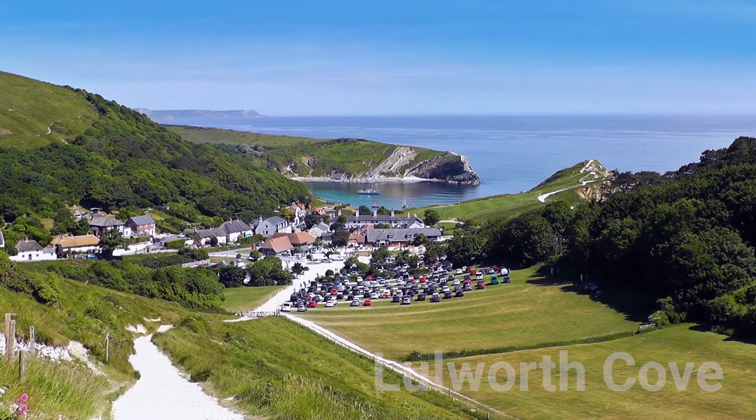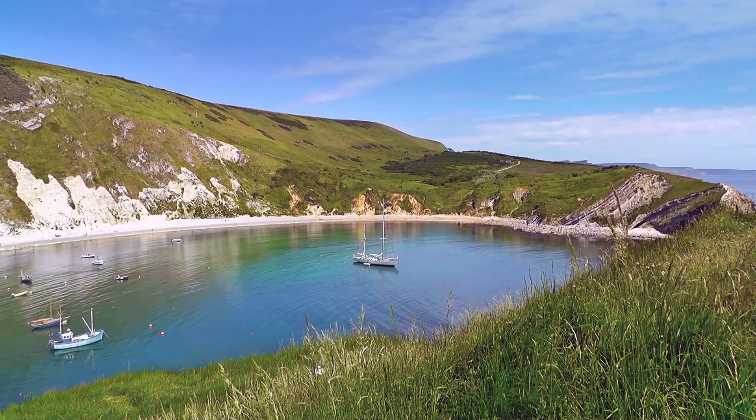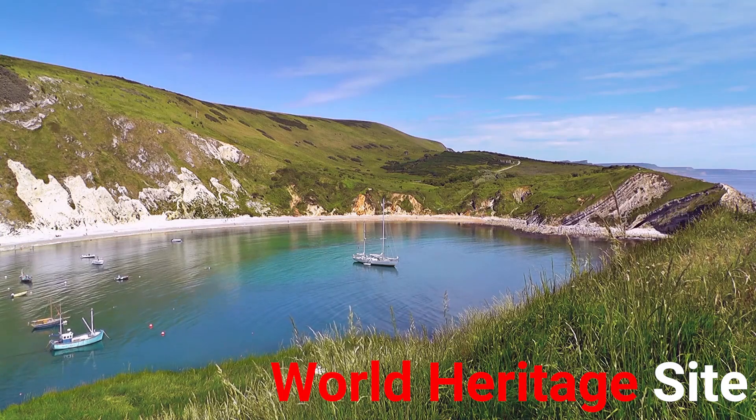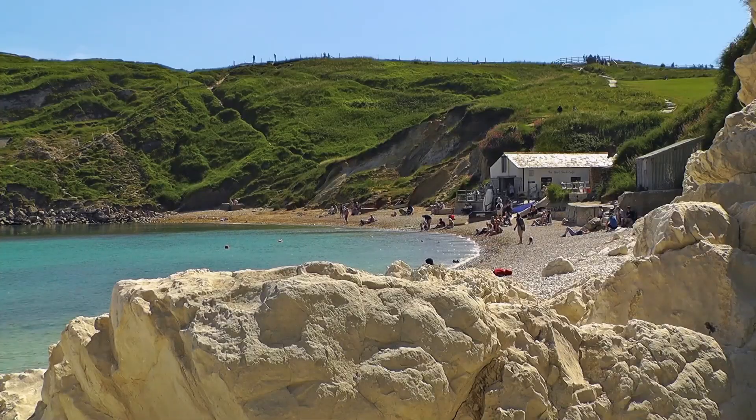Fun fact: Lulworth Cove is one of the world's finest examples of a cove and is declared a World Heritage Site. It is a tourist location with approximately 500,000 visitors every year.